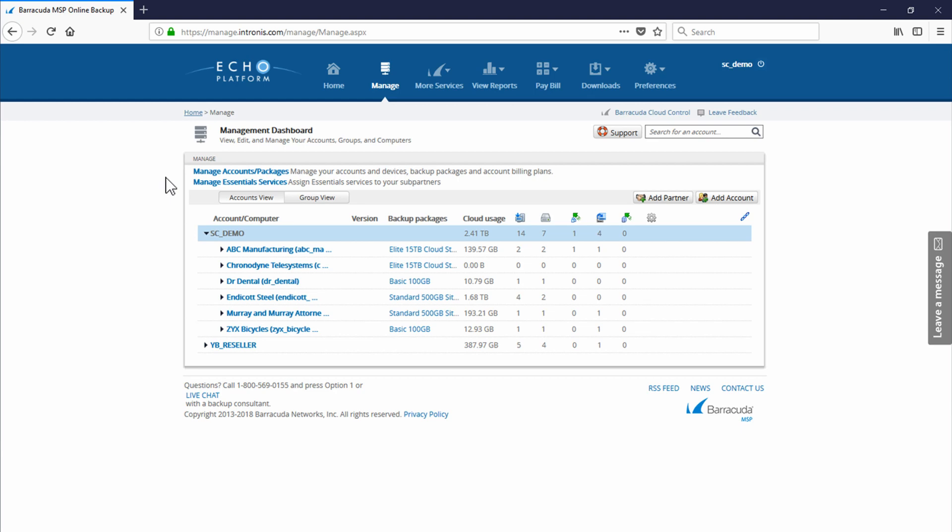We'll start today by showing the Echo Platform Portal. What's special about Barracuda MSP's Echo Platform is it allows partners access to all the major Barracuda MSP features such as account creation, backup set configuration, restoration, backup management, and billing.